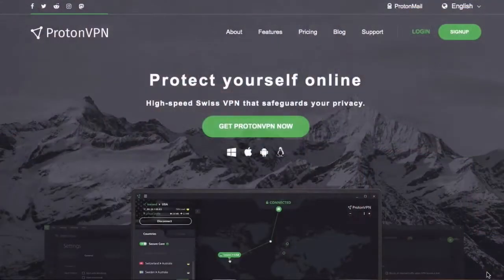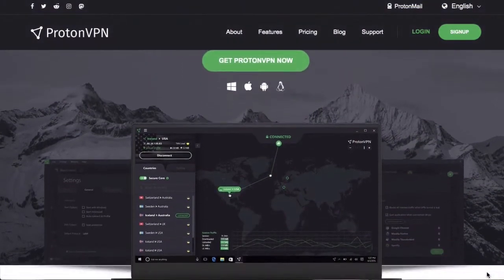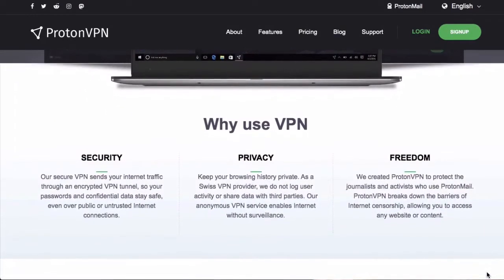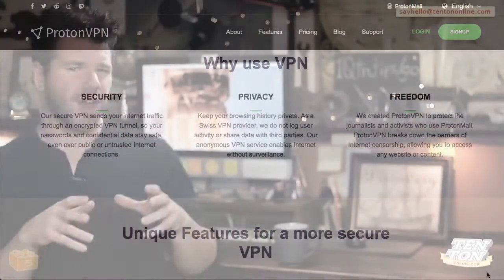One thing I want to squeeze in here is that Proton's paid plans come with a free VPN, which works really, really great — it's kind of like icing on the top of the ProtonMail cake. A VPN is simply a service that protects and encrypts your data online while you're surfing the web. I've got a plain English, totally non-techy video that goes into more detail on VPNs, which I'll link up to in the show notes.